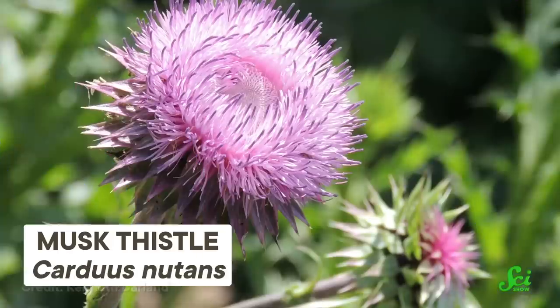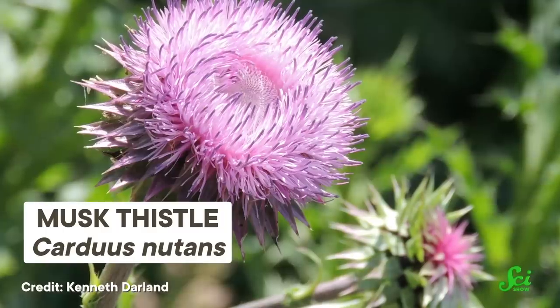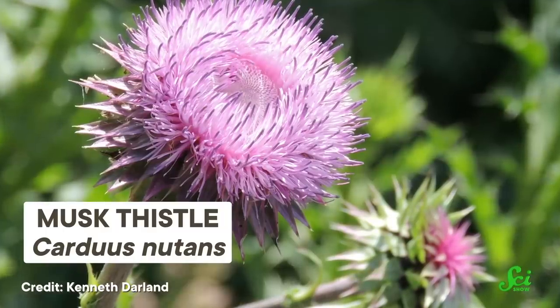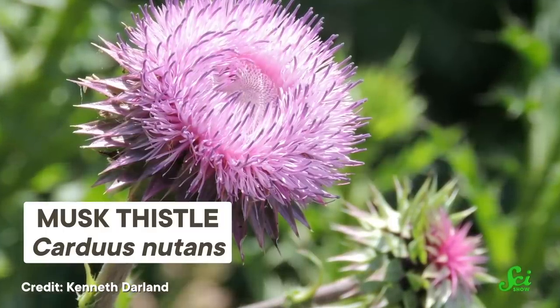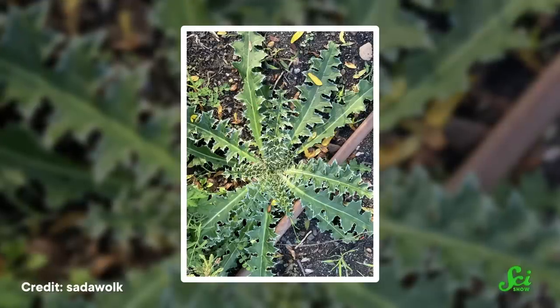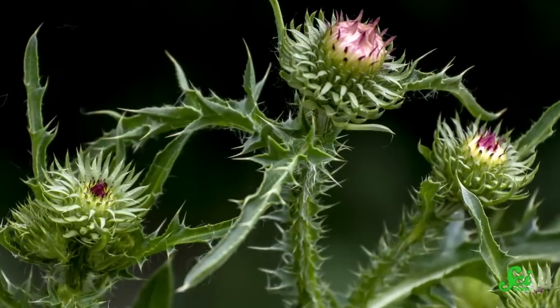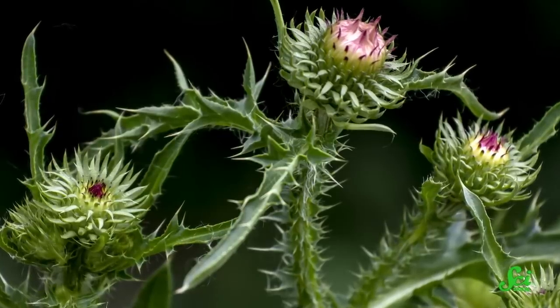Another plant vying for the title of least friendly neighbor is musk thistle. This large, invasive plant is native to parts of Europe, Asia, and Africa, and now grows in pastures and along roadsides in much of North America and South America, as well as in New Zealand and Australia. The plant grows a rosette of leaves at the ground level in its first year, and then the following year it produces a stalk from which the plant's purple flower grows.